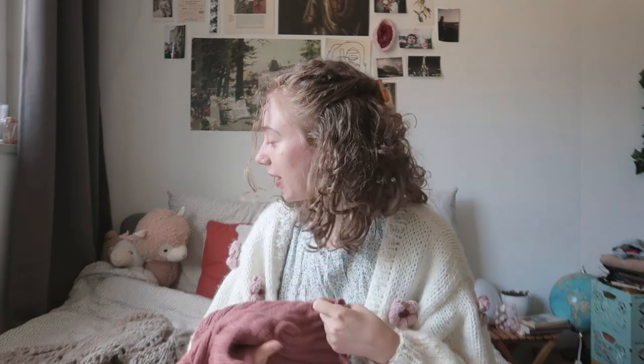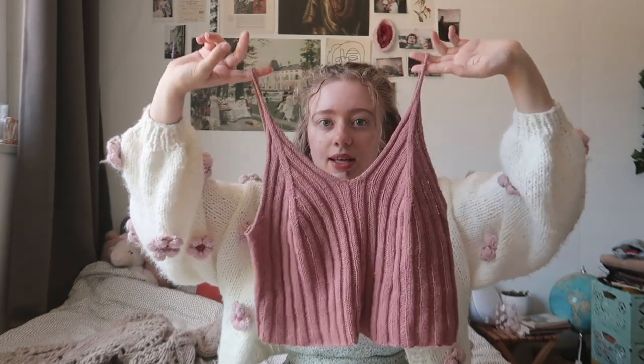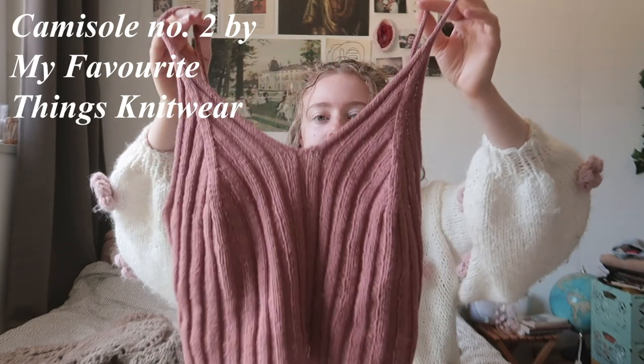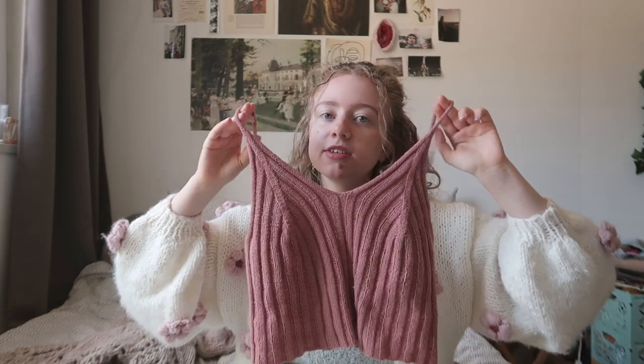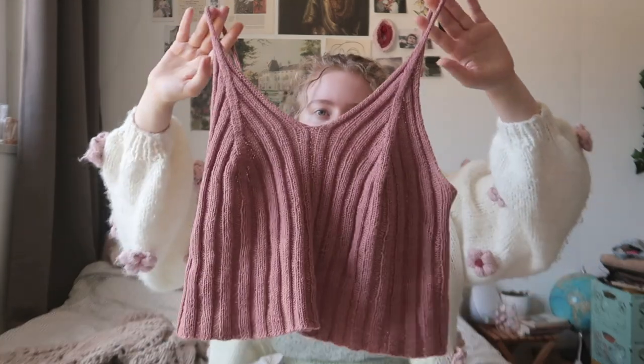My last finished object is something completely different, and you've already seen this in my knit-and-chat video from a couple of weeks back when I had Covid. This is the Camisole Number Two by My Favorite Things Knitwear. It's really nice. I made it a lot more cropped than the original pattern because I'm short and the designer is quite tall, so her patterns run long.